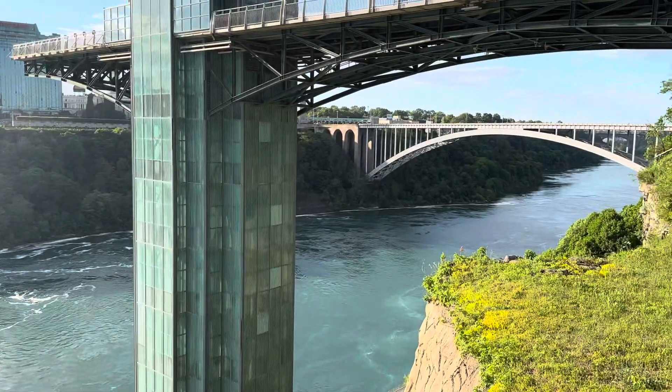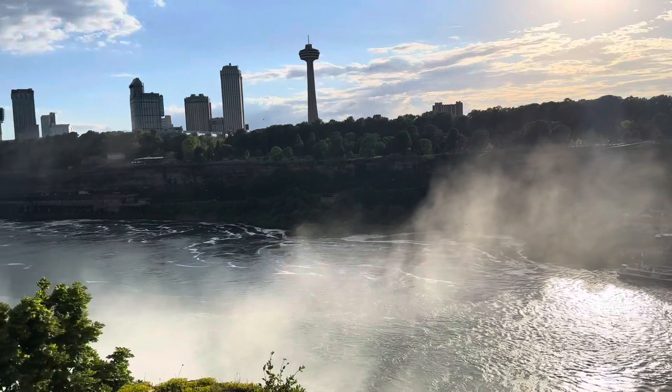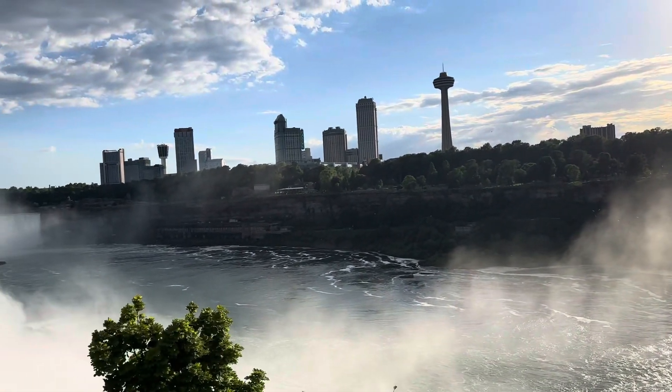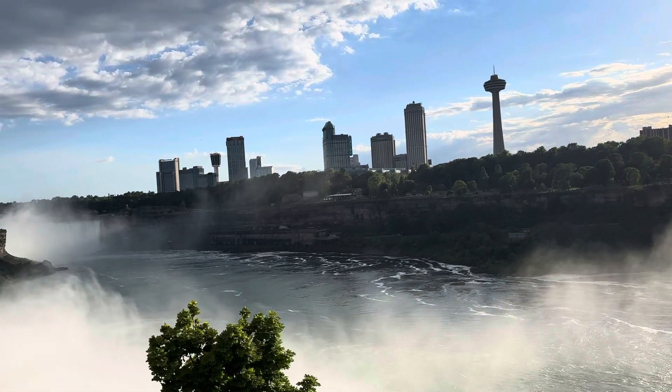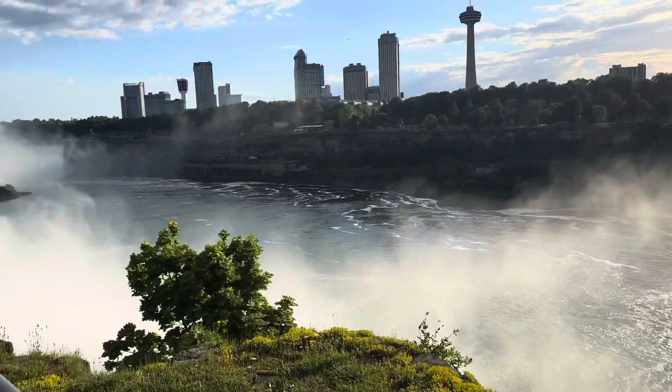This is something I've wanted to do my whole life. I've known all about Niagara Falls as I was growing up, and I've always wanted to see it. Someone is getting their picture taken ahead of me — I don't want to blockade them or ruin their view.